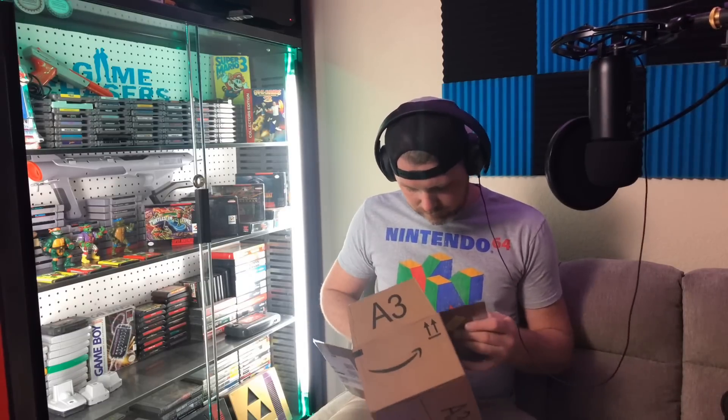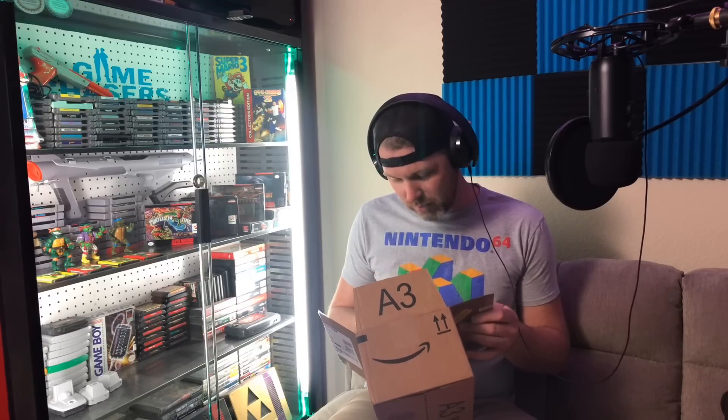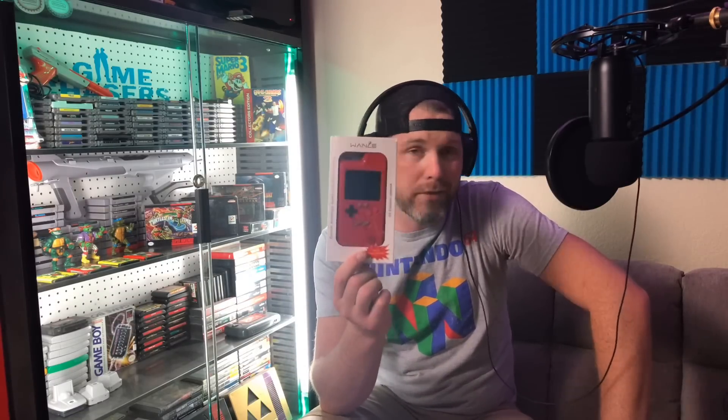Wow, surprisingly it looks like it's fairly good quality. I found this retro phone case that mimics a Game Boy and it's supposed to have 36 games on it — obviously it's from China because of all the Chinese writing on top. It says '36 classic games' and the case actually looks pretty legit. It feels like it's got some weight to it.